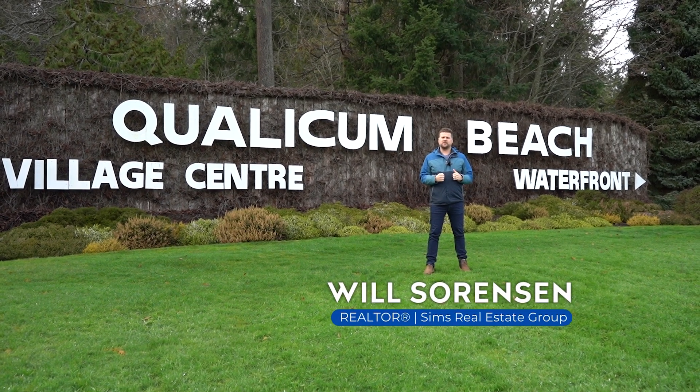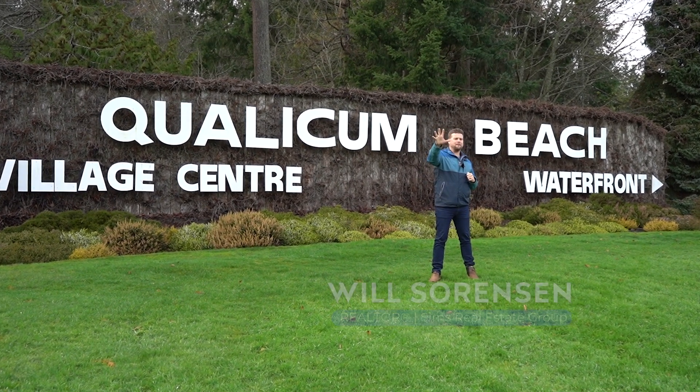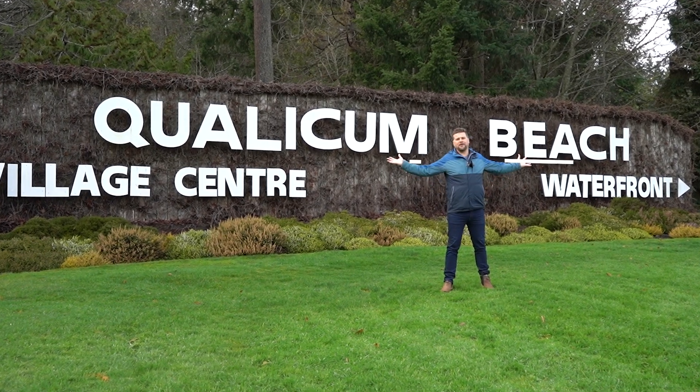Hey everybody, I'm Will Sorenson with The Sims Real Estate Group, and here are five amazing ways to stay active in the town of Qualicum Beach.